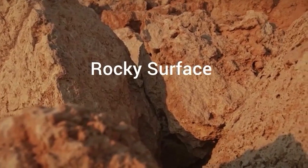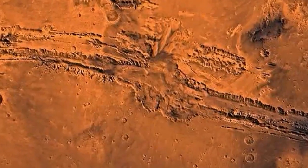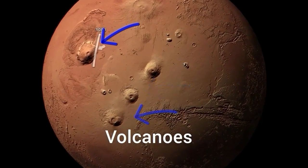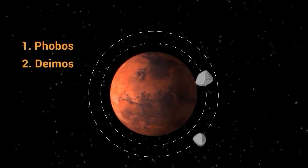Mars has a rocky, cratered surface with many canyons, volcanoes, and valleys. It also has the largest volcano in our solar system, Olympus Mons, and the longest canyon, Valles Marineris. Mars has two small moons, Phobos and Deimos, that are irregularly shaped and likely captured asteroids.